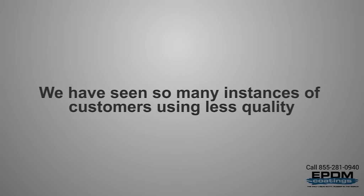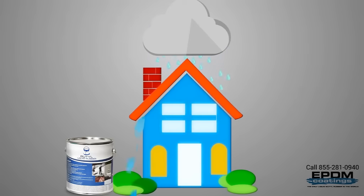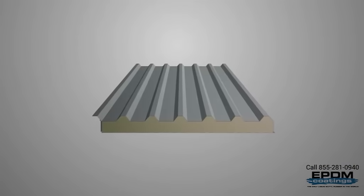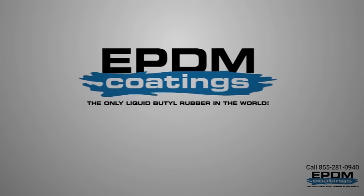We have seen so many instances of customers using less quality products only to have their roof leak after a couple of years, when they actually could have purchased ours for less and had a far superior product. The success of a roof coating lies in understanding exactly what it is made of.